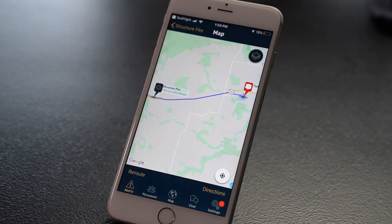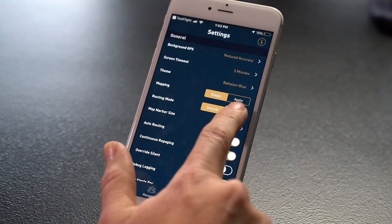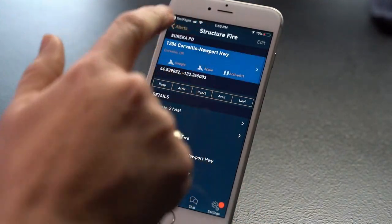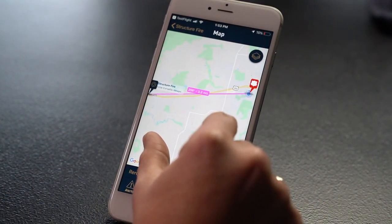The change we just made is to map settings. Now if you're responding in an aircraft, you can use aircraft routing. In settings, scroll down to routing mode and select aircraft. Then click into your map and you'll notice that directions are now in degrees and nautical miles to get you on your way faster and more easily.